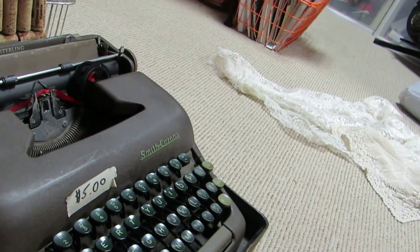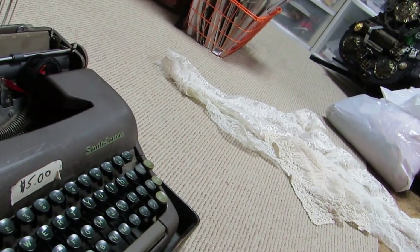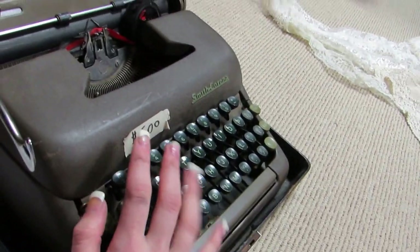I'm either going to keep this for myself for display, make it into an art piece, or alter it itself. I don't know yet, but it's my first typewriter I was able to get. So I'm very happy.